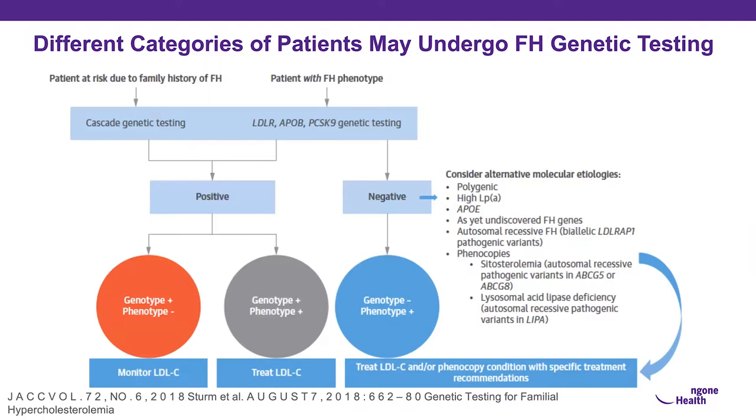When testing patients for FH, we look for those at risk due to family history or an FH phenotype. If genetic testing is positive but phenotype is negative, we monitor. If phenotype and genotype are both positive, we treat the LDL. If genotype is negative, consider alternative molecular etiologies: polygenic hypercholesterolemia, elevated lipoprotein(a), yet undiscovered FH genes, or phenocopies like sitosterolemia or lysosomal acid lipase deficiency.